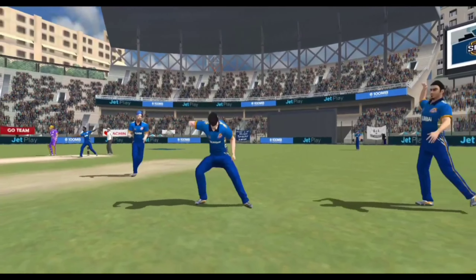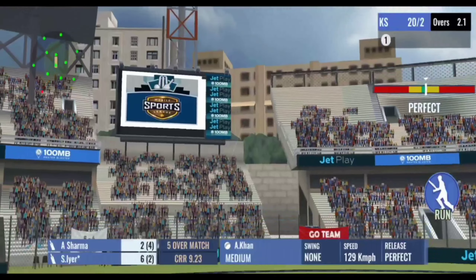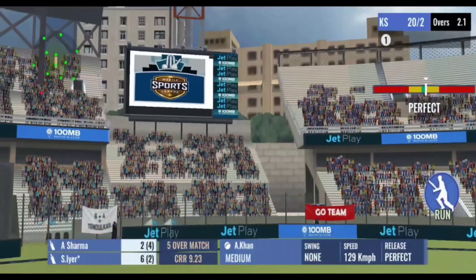One run completed, good running. Strike rotation is the key and these two are following it. A powerful shot, lofted high in the air and it sails away for six.